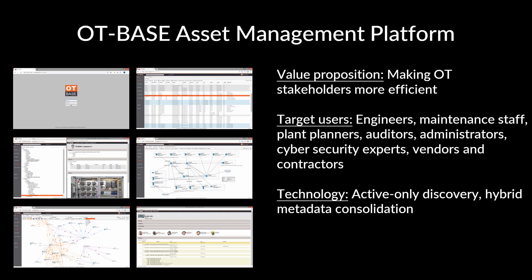Now let's look at the OT base asset management platform. The core value proposition is to make OT stakeholders more efficient in dealing with complex digital OT, specifically for large organizations with many sites. OT security is one of several use cases. Target users include engineers, maintenance staff, plant planners, auditors, OT security experts, even vendors and contractors. The return on investment is saved labor cost for all these stakeholders.